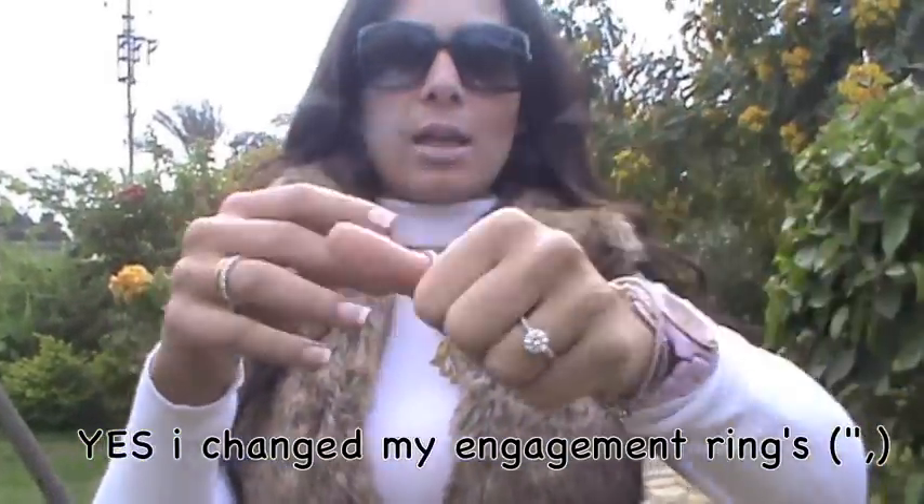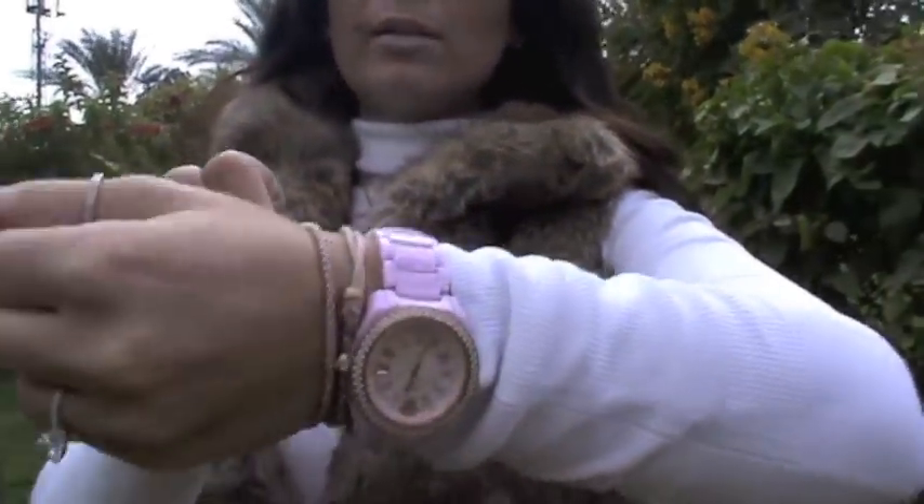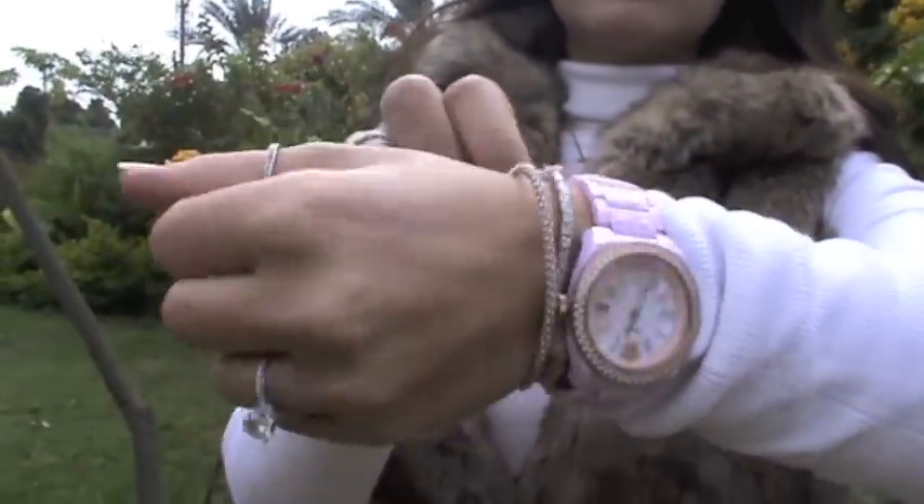For my rings, I'm wearing my engagement ring and this ring which I wear every single day. For my watch, I'm wearing my Versace pink watch — I got this from London, I really like it.